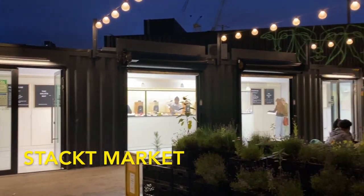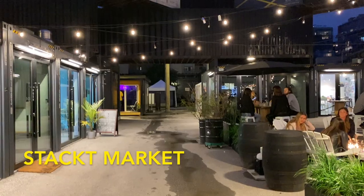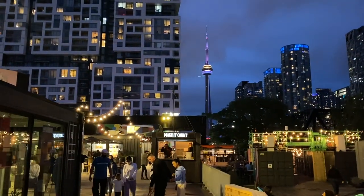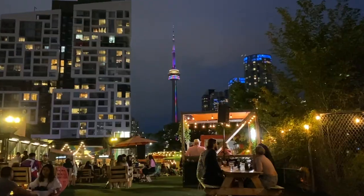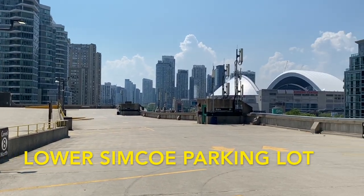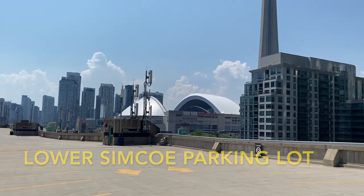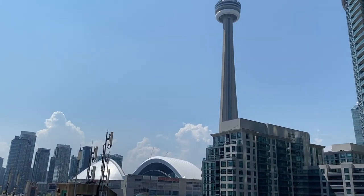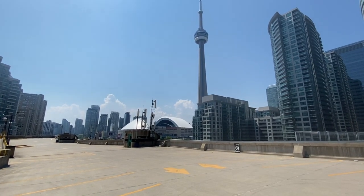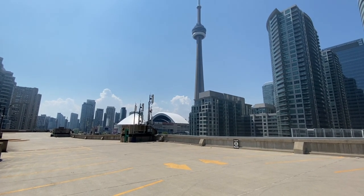An interesting spot to visit is the Stacked Market. This industrial-style place is home to pop-up shops, restaurants, and live entertainment. They have amazing views of the CN Tower here as well — I wouldn't miss this spot. Another spot with amazing views is the parking lot located at 7 Lower Simco Street, which is a great spot for getting your iconic CN Tower photo.